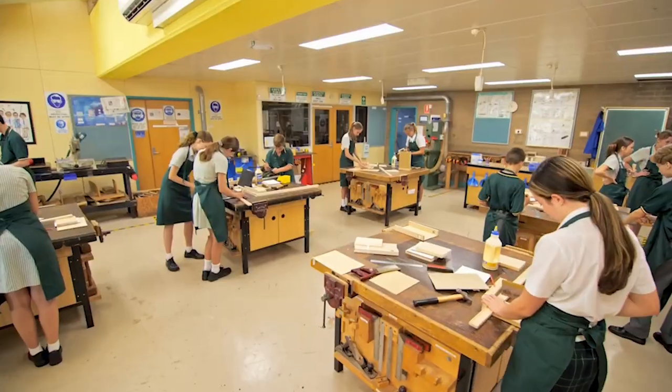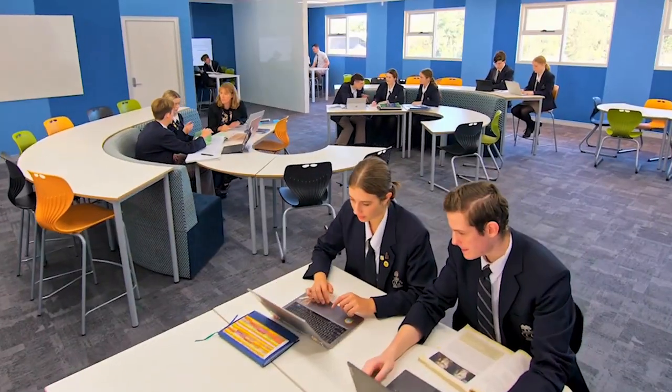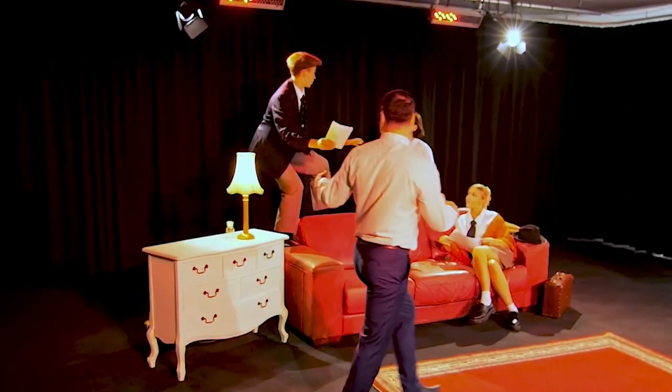Our school has a strategic commitment to strengthening the digital capabilities across the school community, providing staff and students with access to a wide range of technology resources to support their teaching and learning.